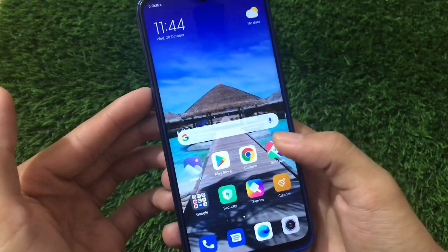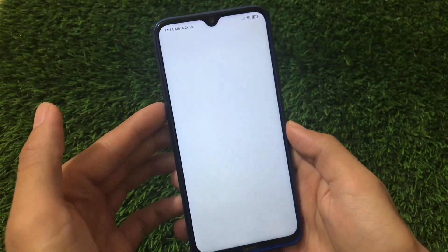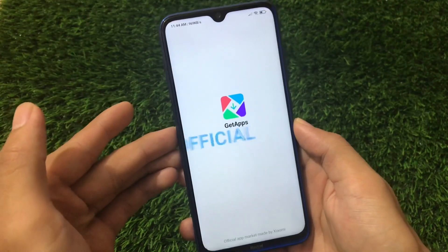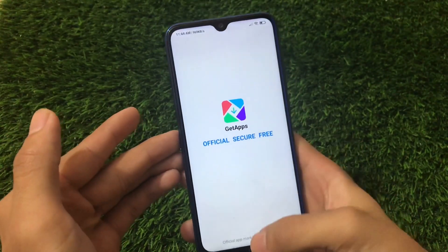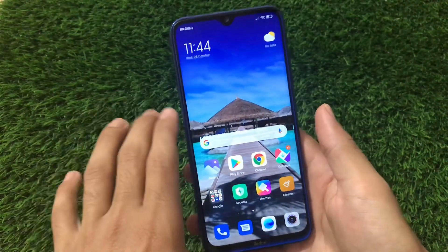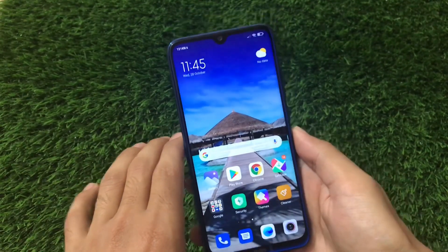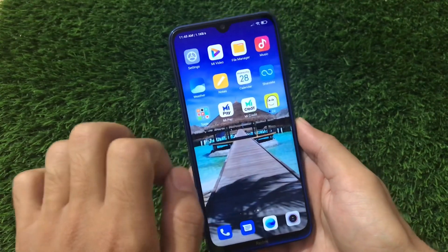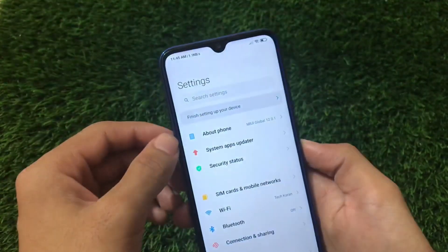You also have Xiaomi's Get Apps option available here, so if you want to try out some apps from this store you can install them. If you want a full detailed review regarding this update, you might need to wait — I will check out all the things and make a very good full review very soon. Let's take a quick look at some settings and features which are missing.